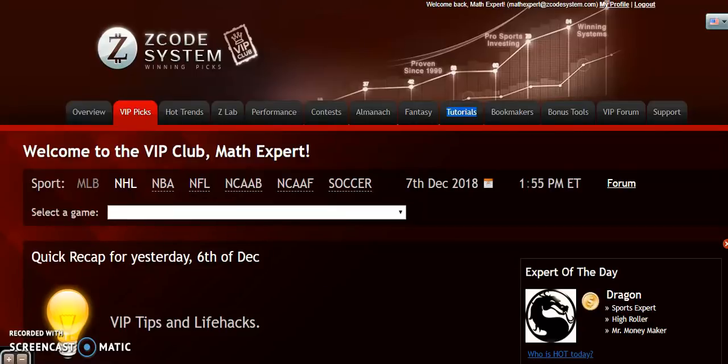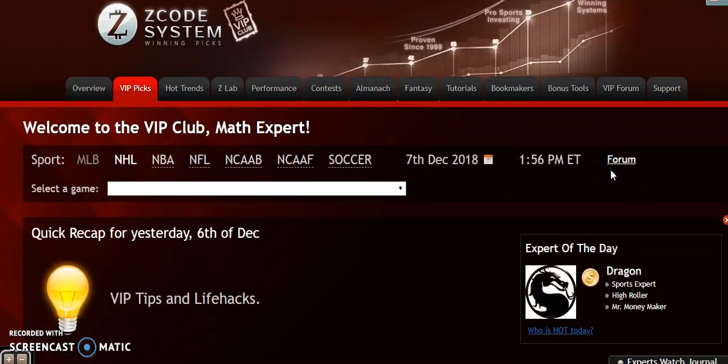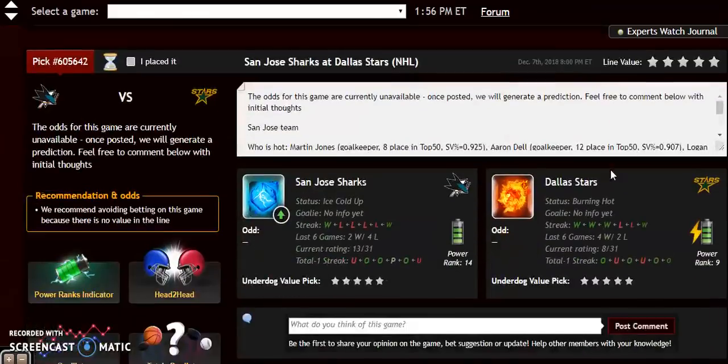Hi everybody and welcome to the Z Code System Sports Fix. Here we develop and share several different types of automated systems which can help you win — not only win consistently, but also win big. We are into December now, past the quarter point of the NHL season, with several interesting matchups to discuss for Friday, December 7th. Let's open up the VIP club section, which gives a lot of great information about all the games.